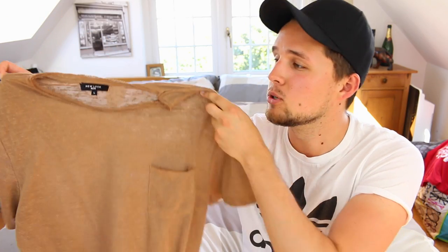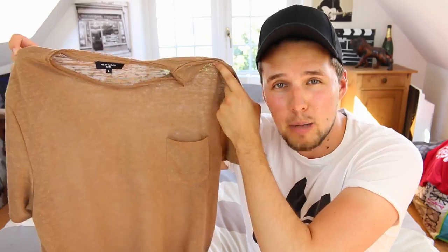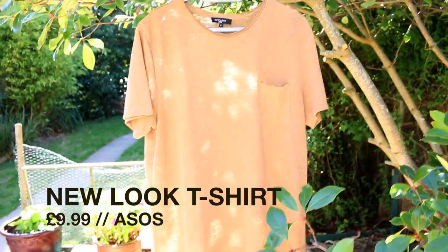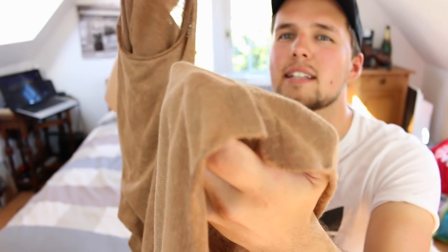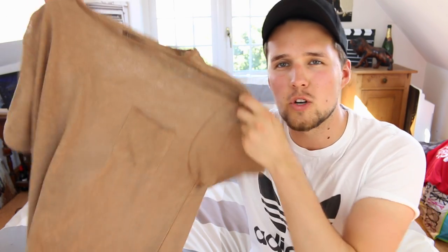I'm gonna start off with this t-shirt. I actually bought it on ASOS and it was $9.99 — bargain. It's from New Look. I got it in a large and it's this really dark, sort of sandy beige — beigey brown kind of color. It's longline and it's got this detail at the bottom which I really like. It's quite loose fitting, thin but good quality material. I just wear it with black jeans and some white trainers. Perfect.